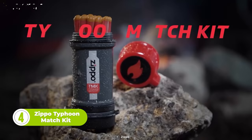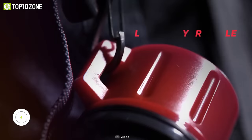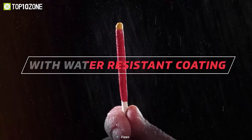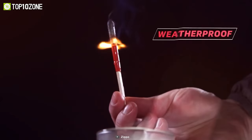No matter the weather, the Zippo Typhoon Match Kit will help you light a fire — this is a match that never gives up. The kit has a molded lanyard hole so you can attach it to your backpack. It comes with 15 Typhoon Matches made of heavy-duty ABS plastic and a water-resistant coating. The kit is also water-resistant, has a textured grip, and can even float in water. One swift motion on the strike pad lights the match with an intense flame that's windproof, waterproof, and can burn for up to 30 seconds.